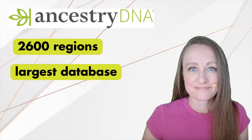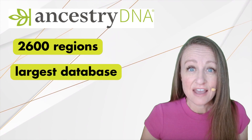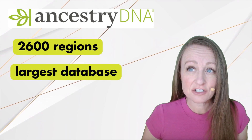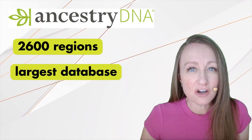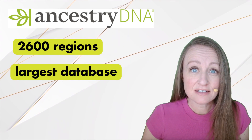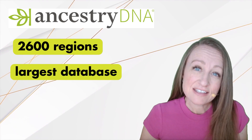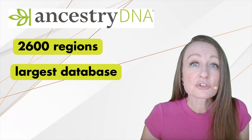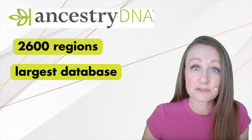So what are the top features of each of our DNA testing companies? AncestryDNA is known for its super detailed ethnicity reports, as they're able to compare your DNA to over 2,600 different regions. They also have the largest database — with over 25 million people tested, their odds of finding your long-lost relative are pretty high. AncestryDNA also has excellent tree building tools, though some of these features may require you to have a subscription.